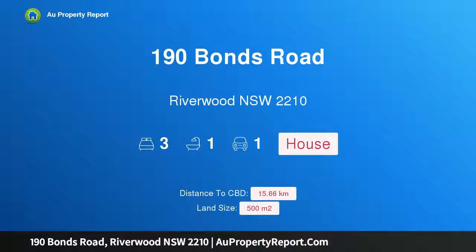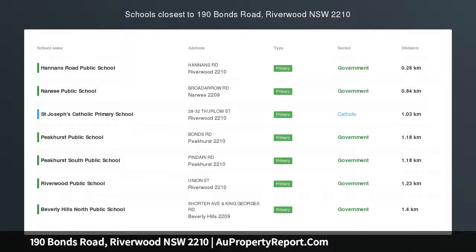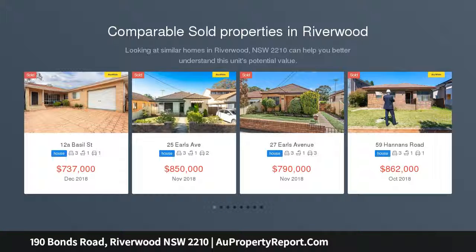Hi, I am glad to introduce property 190 Bonth Road, Riverwood NSW 2210, must be sold this Saturday 3pm.